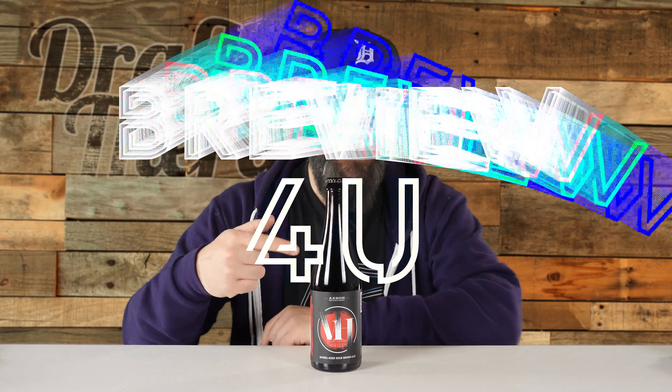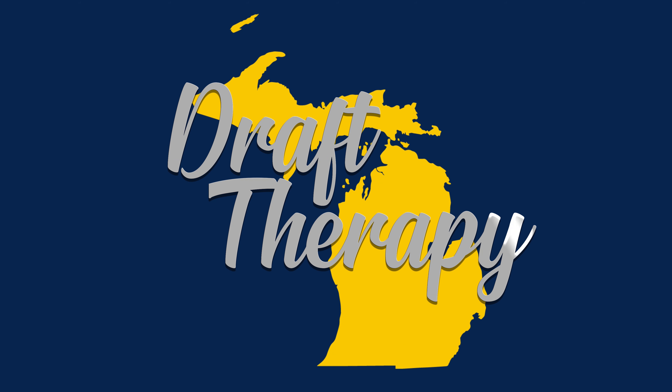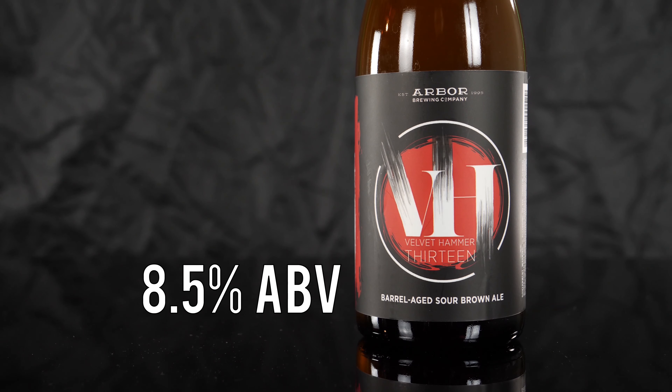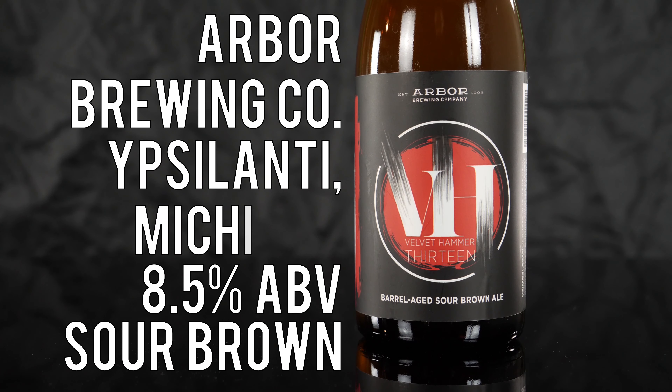Hey friends, Sean from Draft Therapy here, and on today's review for you — will this one hit like a hammer? Velvet Hammer 13 is an 8.5% barrel-aged sour brown ale from Arbor Brewing Company in Ypsilanti, Michigan.